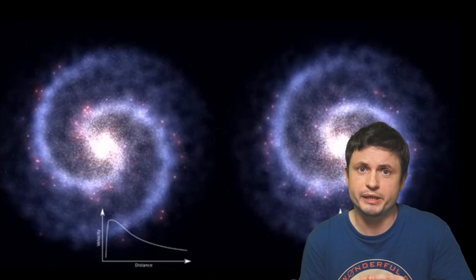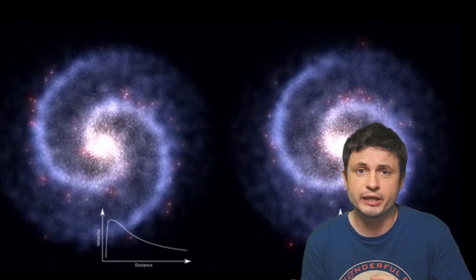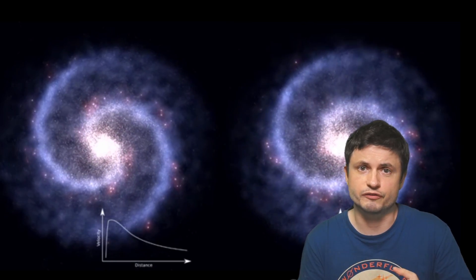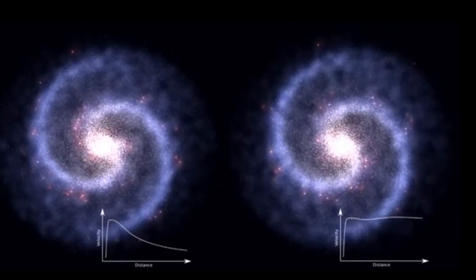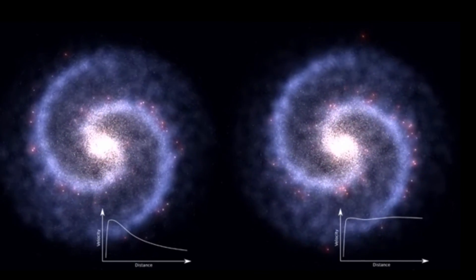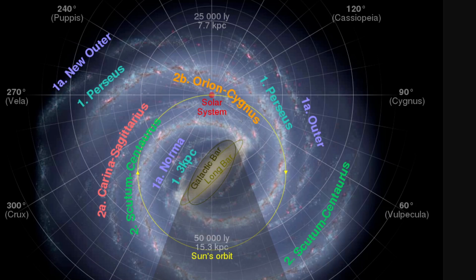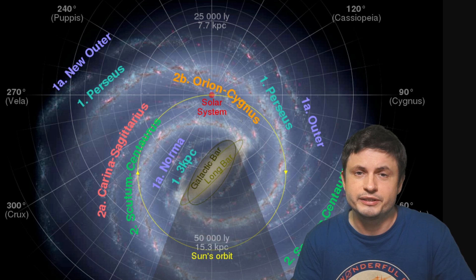First of all it allowed scientists to calculate the speed with which our galaxy was spinning in different parts - this is known as the galactic rotation curve. At the same time, by using estimates from the rotation curve they could start using this data to calculate distances to various objects and to various galactic arms. Over time this allowed scientists to work out the general structure of our own galaxy, identifying the four major galactic arms present in the Milky Way. In other words, scientists realized that our galaxy seems to have four major galactic arms.